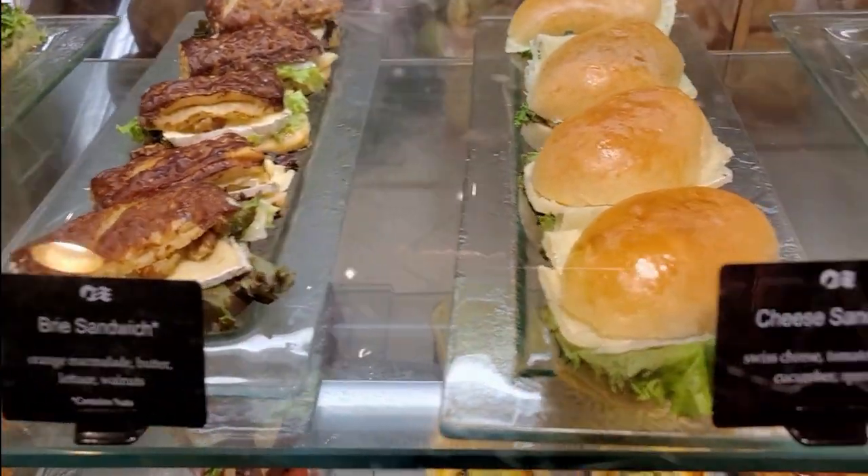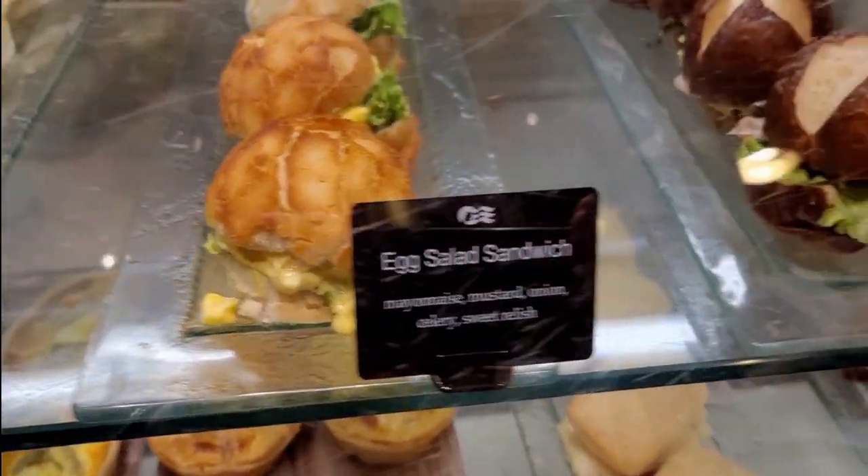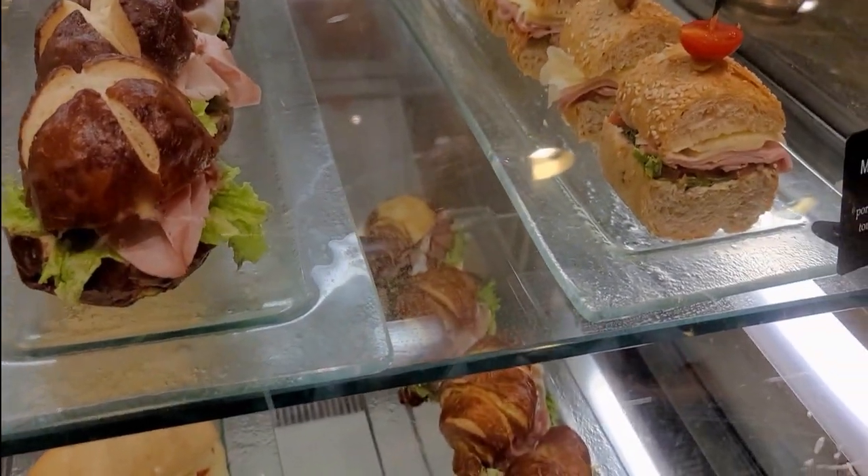There is also another option for a quick lunch at the International Cafe next to the Piazza, where you can get sandwiches, pies, desserts, and fruits.